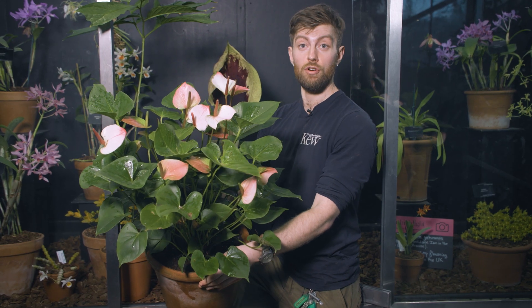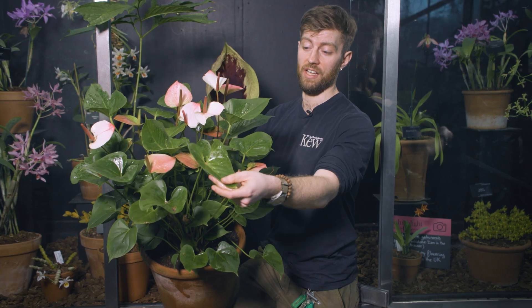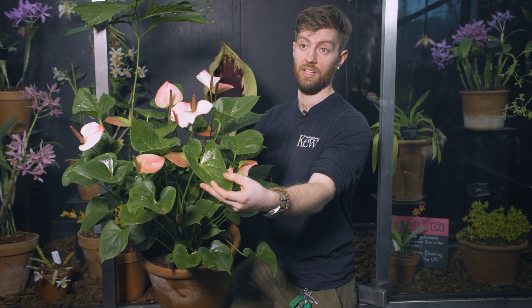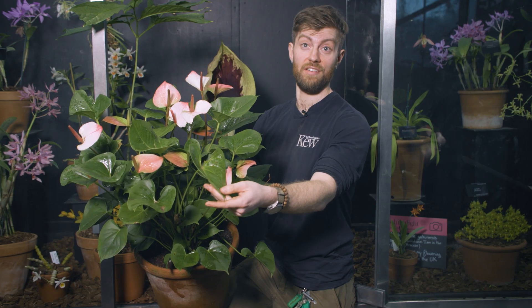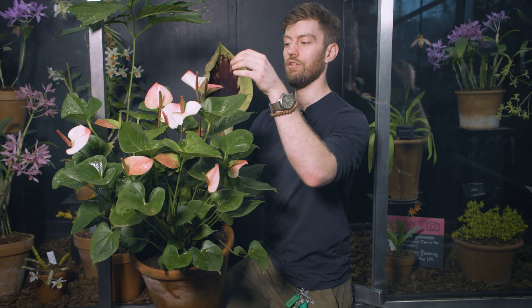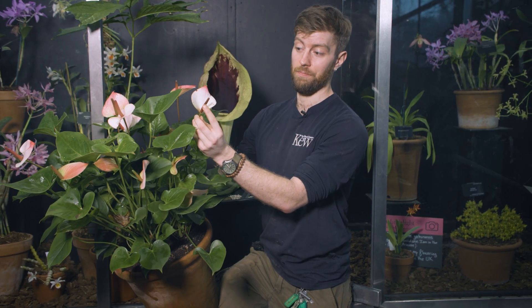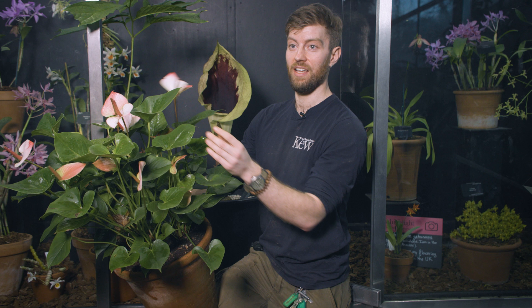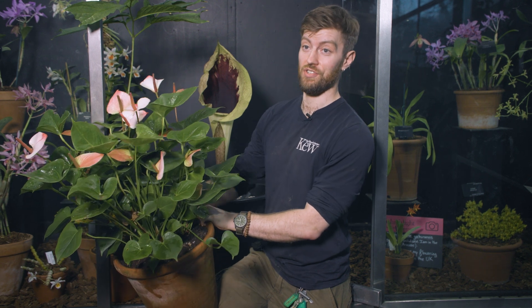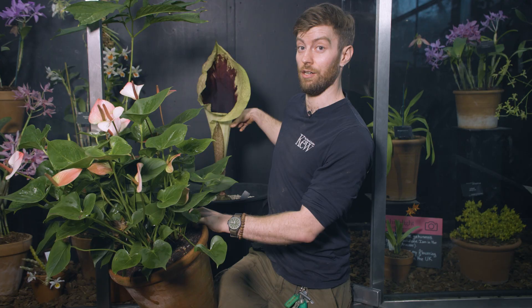Pseudohydrosmy is a member of the Aroid or Araceae group, and some of you at home might be familiar with the Anthurium, or Flamingo flower, that's commonly available and many of you might have in your collections at home. You wouldn't think these two would be related on initial look, but if you look closely at the central spike in the center of the flower here, you would see that same sort of structure growing up through the center of this big old tube, which reveals their genetic relationship.